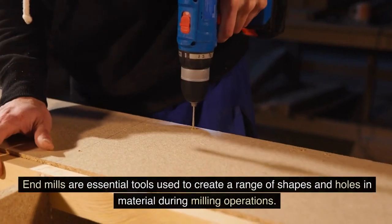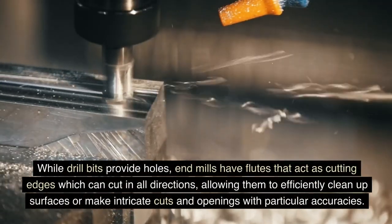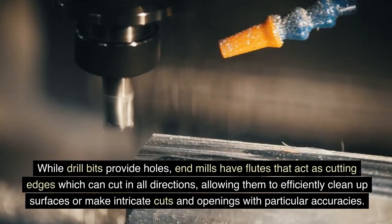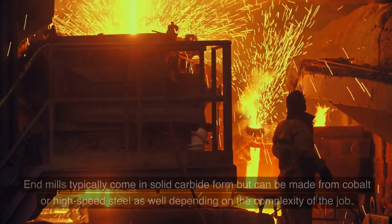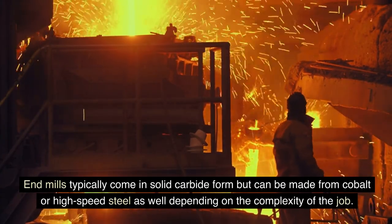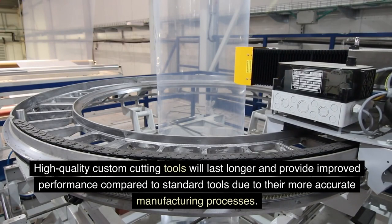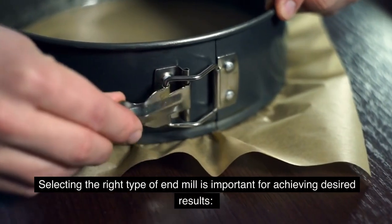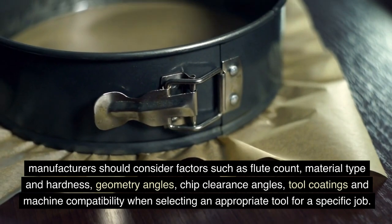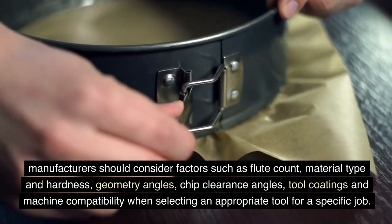End mills are essential tools used to create a range of shapes and holes in material during milling operations. While drill bits provide holes, end mills have flutes that act as cutting edges which can cut in all directions, allowing them to efficiently clean up surfaces or make intricate cuts with particular accuracy. End mills typically come in solid carbide form but can be made from cobalt or high-speed steel depending on the complexity of the job. Selecting the right type of end mill is important; manufacturers should consider factors such as flute count, material type and hardness, geometry angles, chip clearance angles, tool coatings, and machine compatibility.